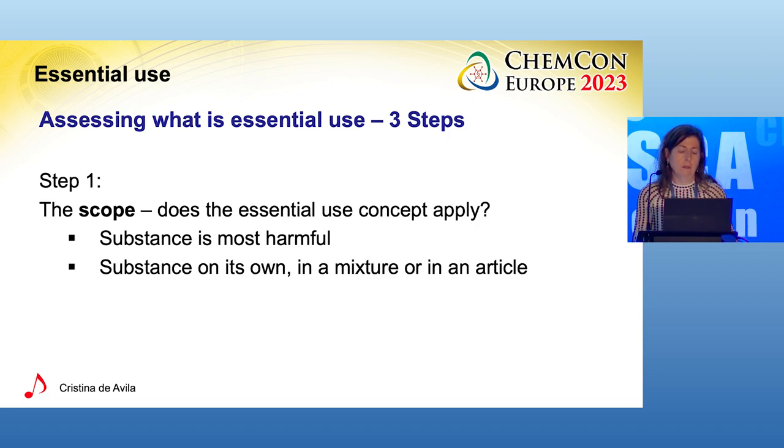Deciding what is essential use will have to go through a step-wise approach. The first step is looking at the scope: does the essential use concept apply to me? If the substance is one of the most harmful chemicals for which phasing out is a priority, and the substance is used on its own, in a mixture, or in an article, then yes, the concept applies to the substance.